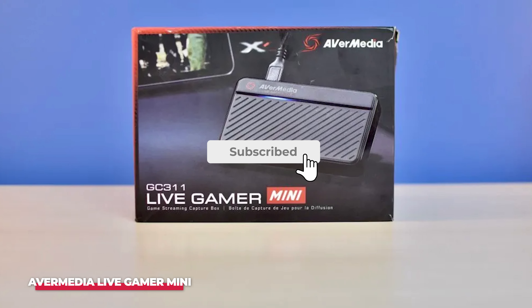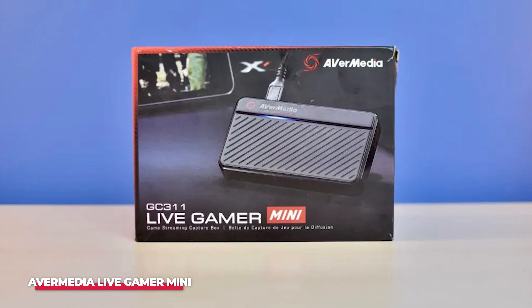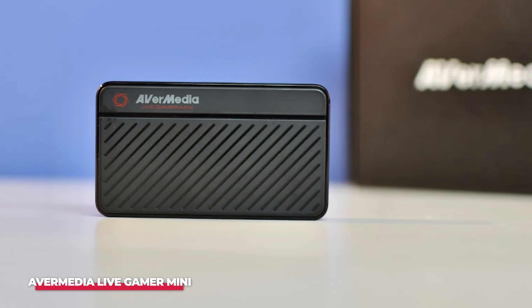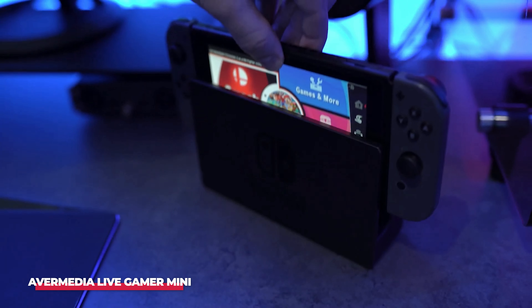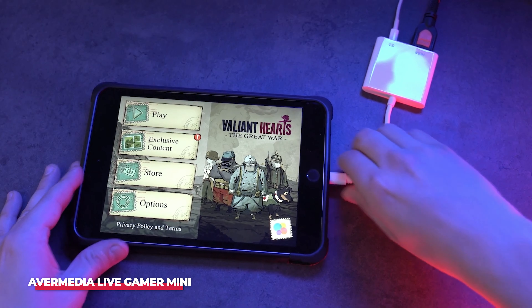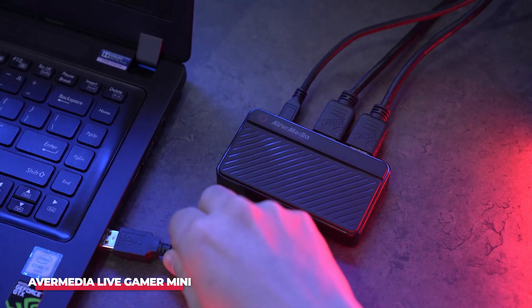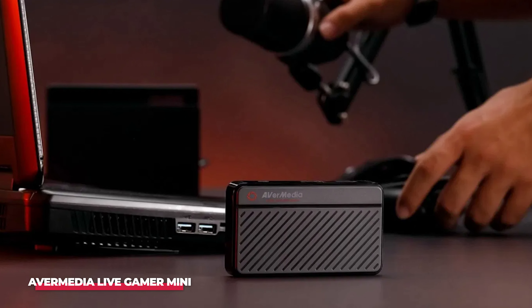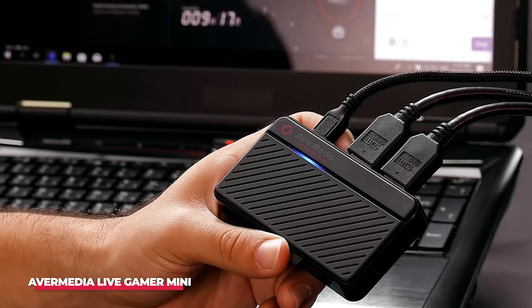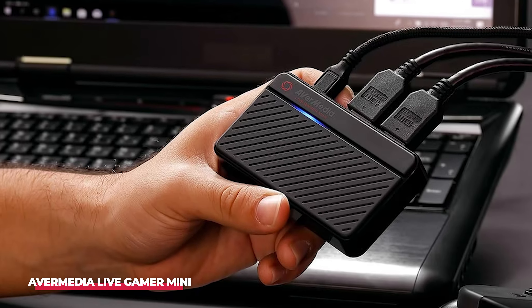AverMedia has positioned the Live Gamer Mini as a budget-friendly yet powerful capture card that's perfect for gamers who want simplicity without compromising on performance. The Live Gamer Mini captures 1080p 60fps footage, making it ideal for streamers and content creators looking to provide smooth and crisp video quality. One of the major advantages of this capture card is its hardware encoding support, which means it offloads the video processing onto the card itself instead of relying on your PC. This is particularly useful for streamers who have older PCs or systems that struggle with the additional workload of live streaming. Additionally, the passthrough technology on the Live Gamer Mini ensures zero lag between what you see on your gaming monitor and what gets recorded or streamed.